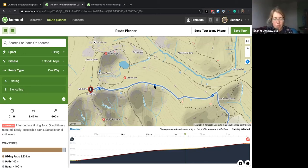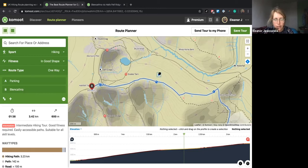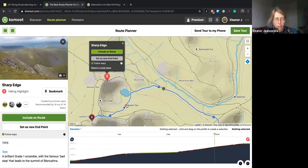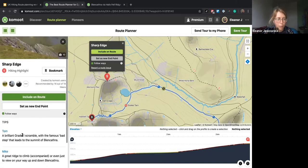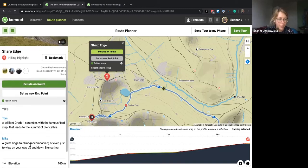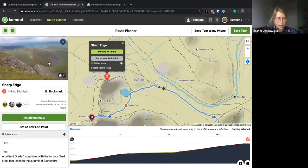There are different ways to customize the route in Komoot — you can just pick up the planning line and drag it. I can drag it up to this path here. Sharp Edge is actually one of our highlights — these are community highlights, little places that people have shared with tips. Tom said 'brilliant grade one scramble with the famous bad step.' A few people have recommended it and added their pictures, so you can get a really nice idea of the views and conditions.